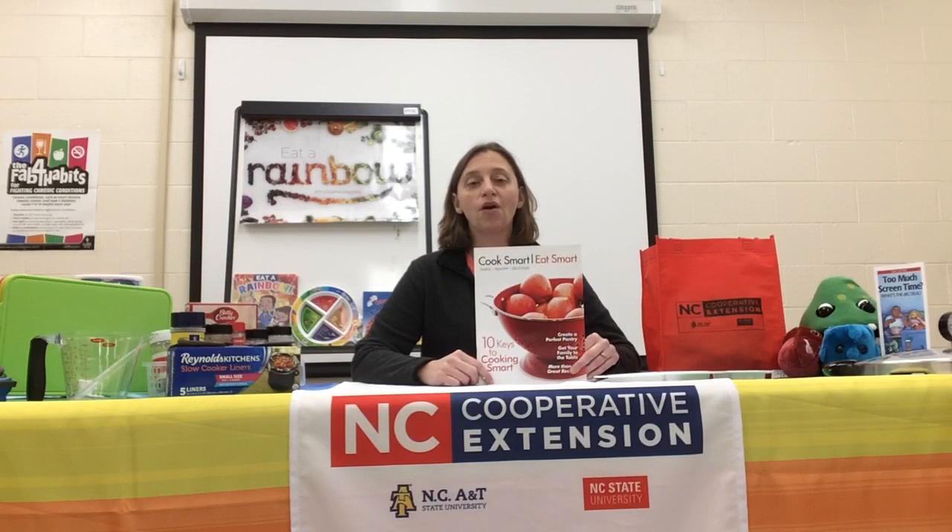This program is going to be free. We're going to give you plenty of recipes and even shopping lists if you'd like to cook along with us virtually, or if you'd like to just watch some of our videos to see how to do some of the recipes and see how easy it is to cook smart and eat smart.